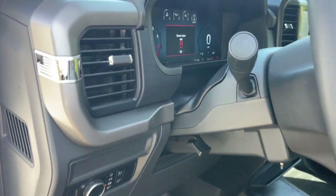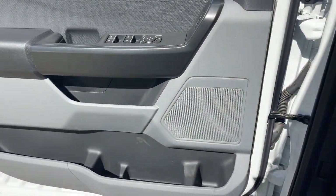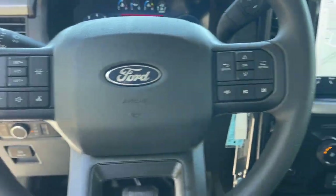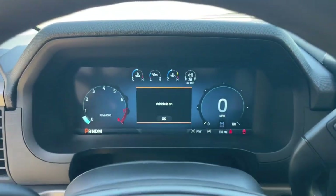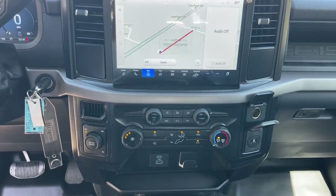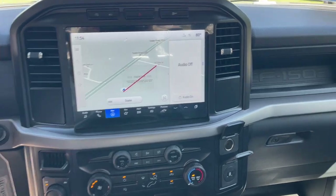The following are some of this vehicle's highlighted options: navigation system, keyless entry, bed liner, satellite radio, heated mirrors, Bluetooth connection, steering wheel audio controls, alarm, electronic stability control, traction control.